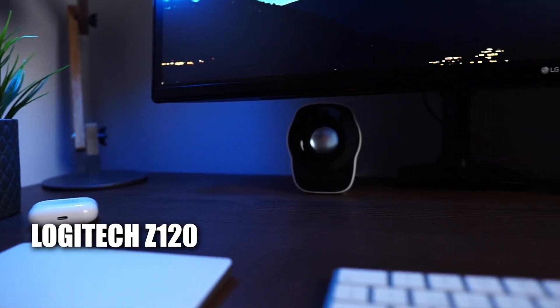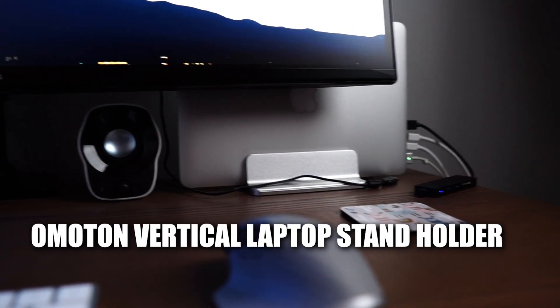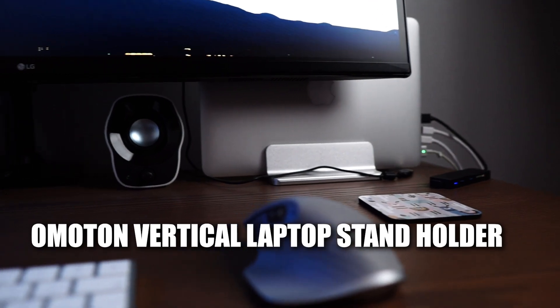The next things on my desk are the speakers, which are the Logitech Z120. I didn't have speakers before and decided to buy them just to put on a little music. They were very cheap — just a very normal set of speakers. I didn't need anything fancy to listen to music from time to time. Then there's the stand for the MacBook, which is by Omoton — it's just gray, the computer sits vertically, nothing special, but it's very sturdy and you can adjust it depending on the width of your computer.